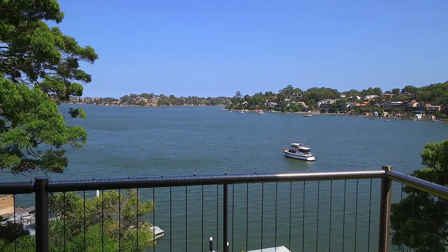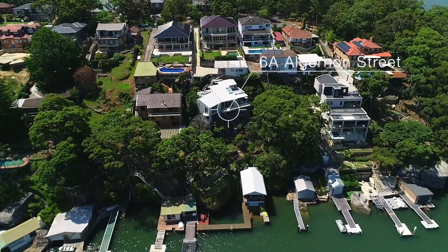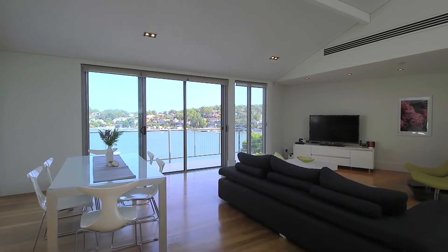Showcasing uninterrupted views across the sparkling Georges River, this master-built waterfront oasis has been breathtakingly executed to a superb degree of luxury.